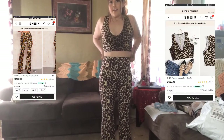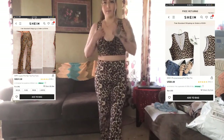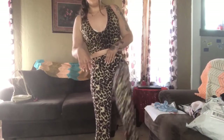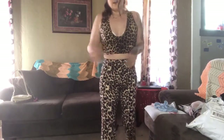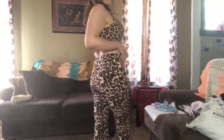Here's the next outfit — a leopard print, cheetah print tank top. The pants are very stretchy and they're also like bell bottoms. They're really comfortable. This is a cute little outfit — I like this, it's really comfortable.